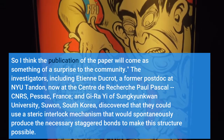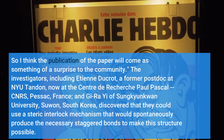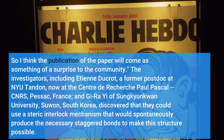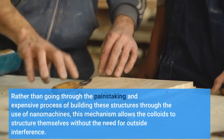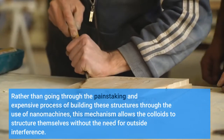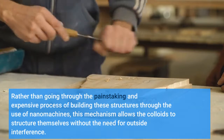"There's been a great desire among engineers to make a diamond structure," said Pine. "Most researchers had given up on it. To tell you the truth, we may be the only group in the world who is still working on this. So I think the publication of the paper will come as something of a surprise to the community."